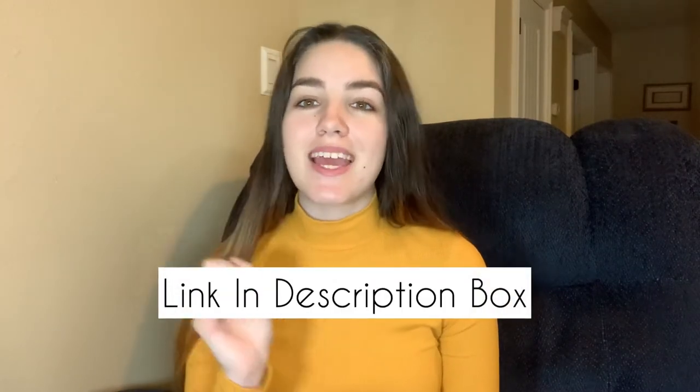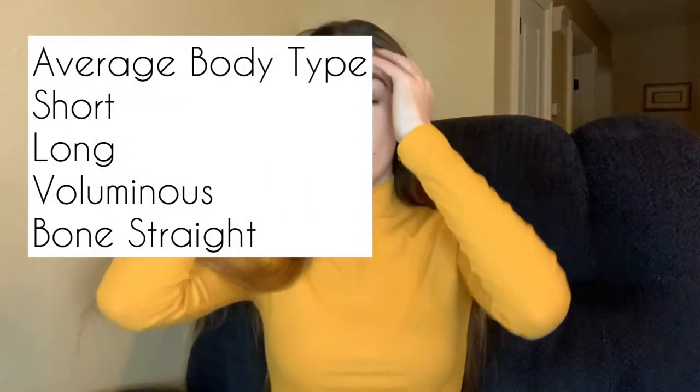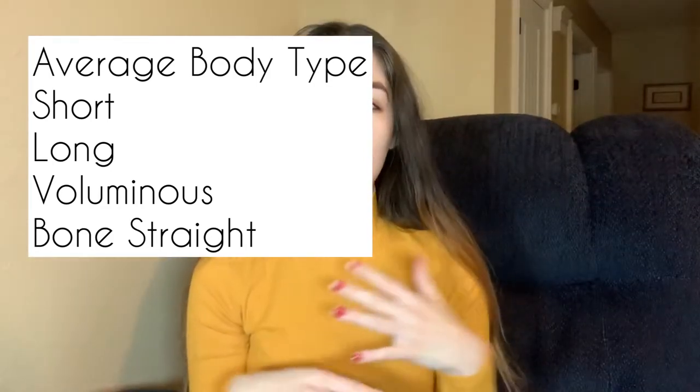The second body type is the average body type. This is for any woman who is between about 5'5 and 5'9. This body type is the oval face shape of body types. If you have an average body type, you can basically get away with anything, as long as your face shape allows it. If you're not sure if your face shape works with every single hairstyle, go check the video in the description box and I will link the best haircut for your face shape. If your face shape does allow it, you can do short hair, you can do long hair, you can do volume, you can do bone straight.